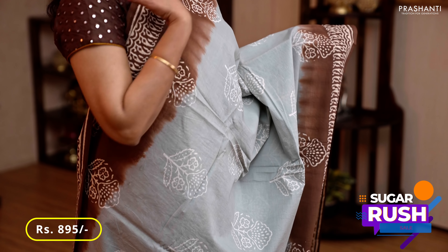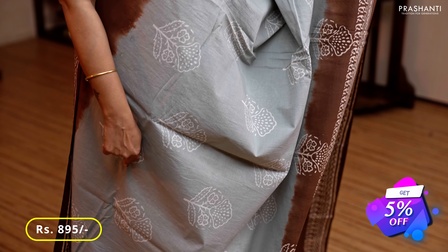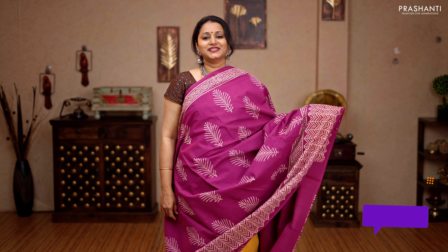Gray and coffee brown — one more beautiful saree, very similar to the one I'm wearing today. Contrast borders with block prints running along both sides of the saree, with floral printed buttas in the body, a contrast printed pallu, and a running blouse, priced at 895.